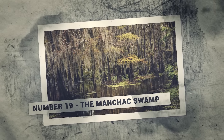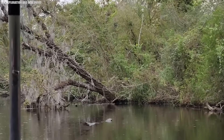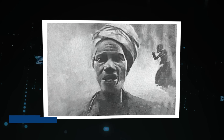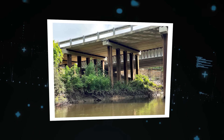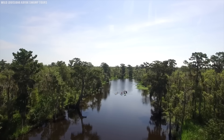Number 19: The Manchac Swamp. Deep in the heart of Louisiana, there's a place where the veil between the living and the dead is said to be at its thinnest — the Manchac Swamp. Home to more than just alligators and cypress trees, it's also the domain of a powerful voodoo priestess named Julia Brown. According to legend, Julia was a healer and seer, blessed with the ability to commune with the spirits of the swamp. She lived in a small cabin on the banks of the Manchac, brewing potions and casting spells.